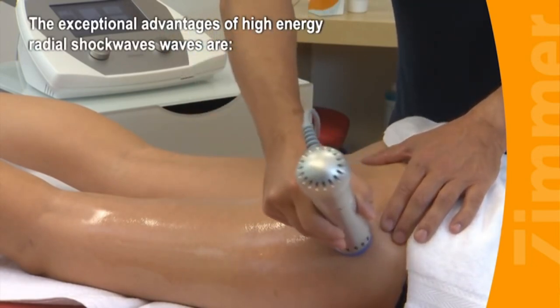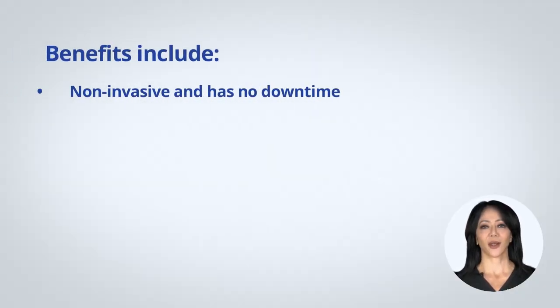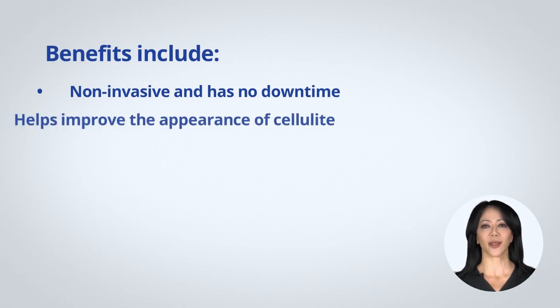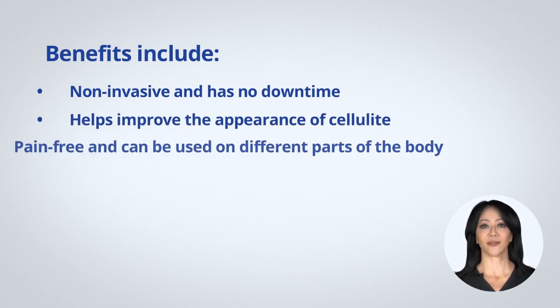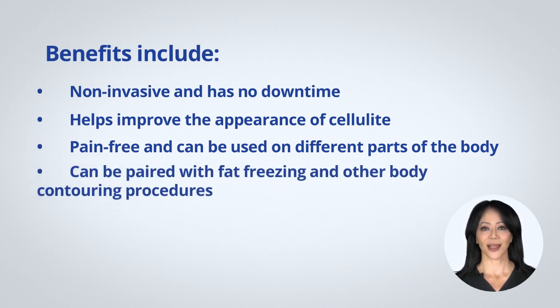ZWave also assists in stimulating collagen formation to make the skin firmer and more elastic. Benefits include: non-invasive with no downtime, helps improve the appearance of cellulite, pain-free, and can be used on different parts of the body, and can be paired with fat freezing and other body contouring procedures. ZWave works well with fat freezing by helping break up the frozen fat cells — the high energy shockwaves through the fat layers can replace manual massage and prompt the treated cells to break up faster, leading to faster fat reduction with improved cellulite appearance.